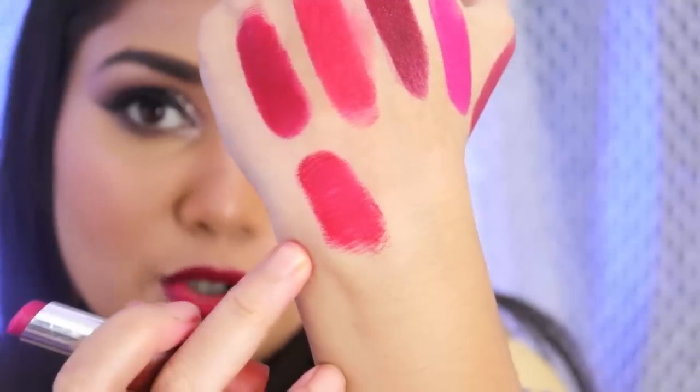The next shade is shade number 508 and it is a proper red red color. This is the hand swatch of it.